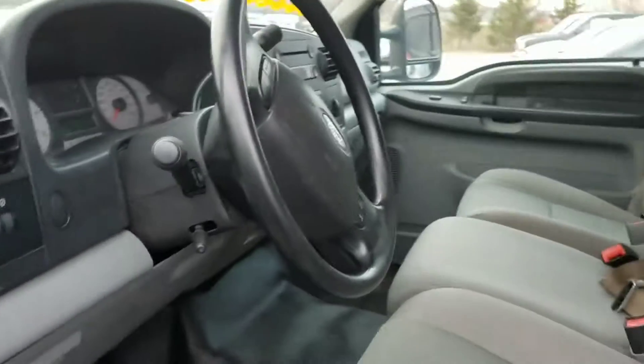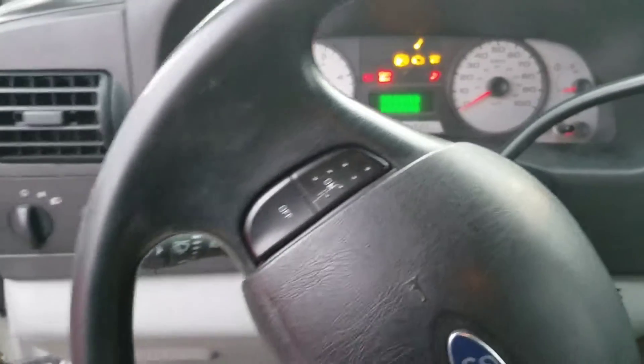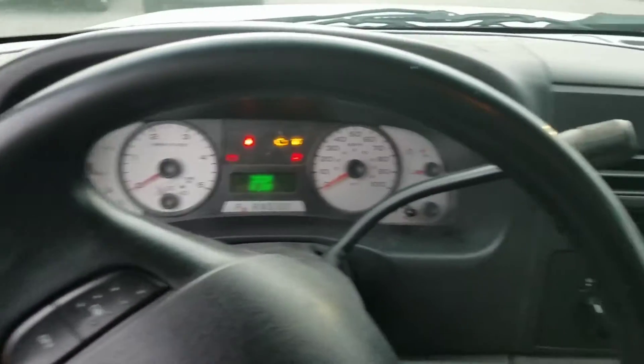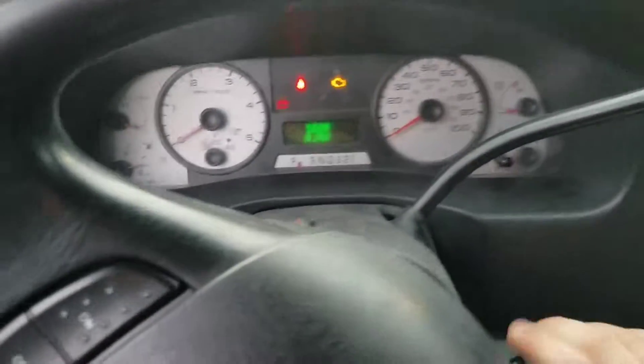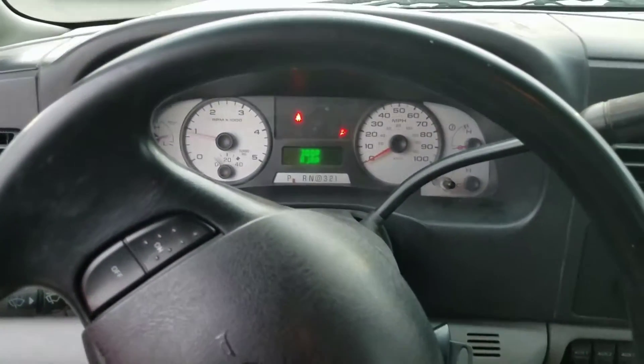Here is the driver's side. I'll go ahead and try to start it up for you. Got your upfitter switches, your integrated trailer brake controller. There we go — we've got it started up for you.